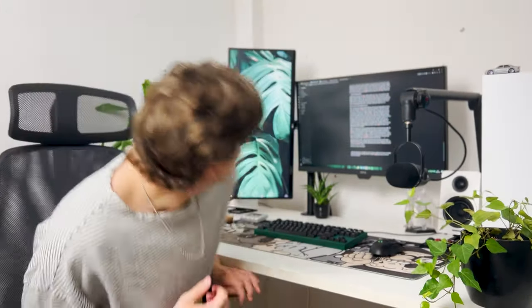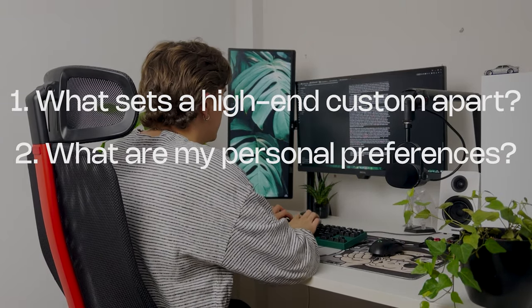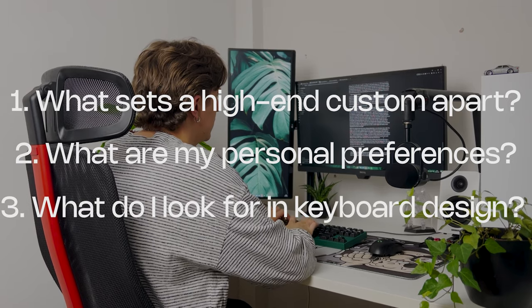Today, I want to look to answer a few questions: what sets a high-end custom apart in 2023, what I personally look for in a custom keyboard, and why designers like Bayon Lenya are great for the keyboard hobby.